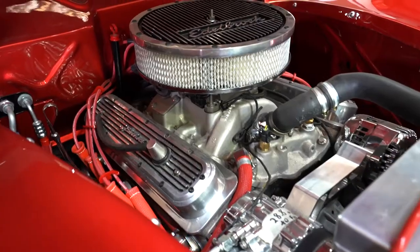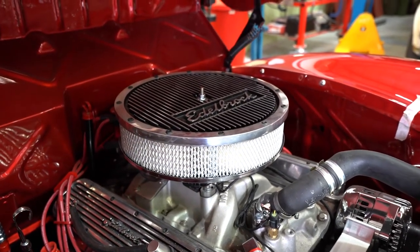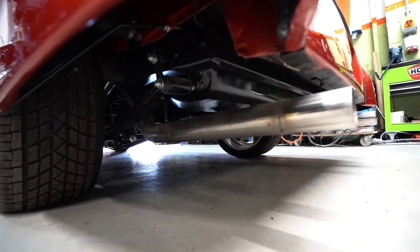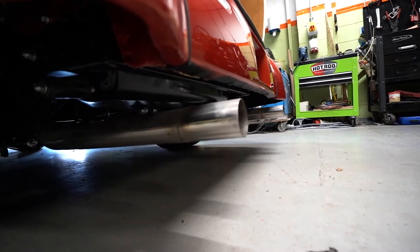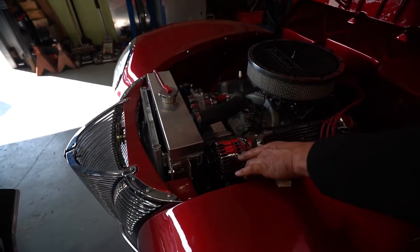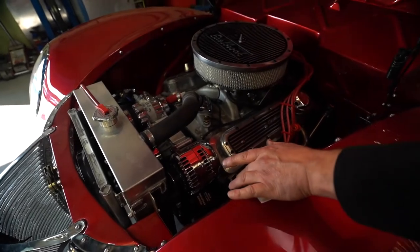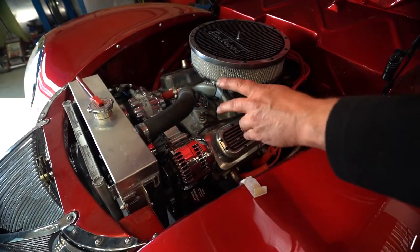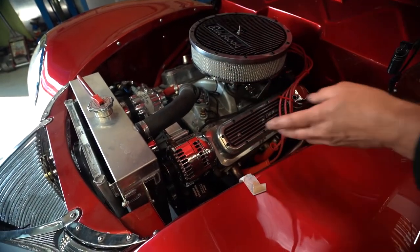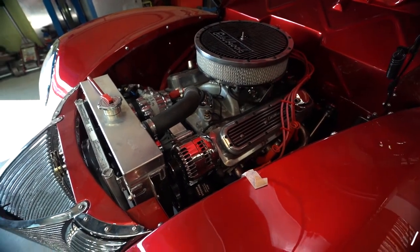It's got a small block Chevy V8 with an automatic transmission — it's got everything. This is called a front runner system, made by a company called Vintage Air in America. It's air conditioning with all the other ancillaries — everything just bolts straight to the front of the engine.